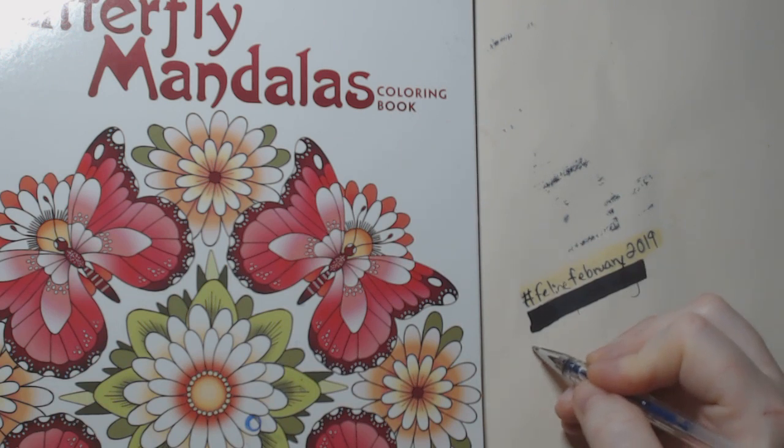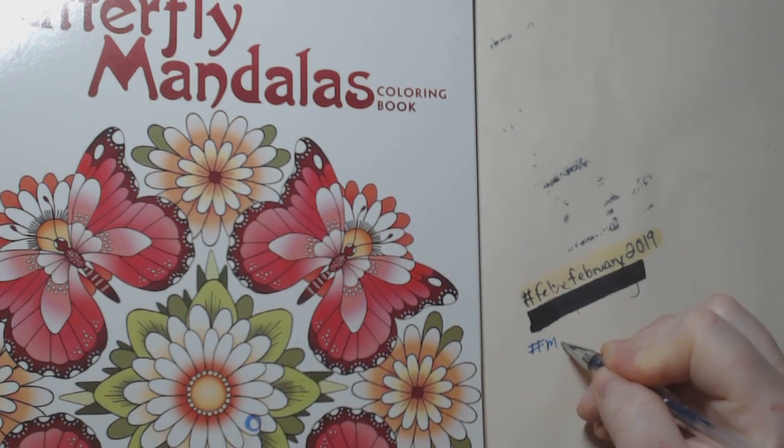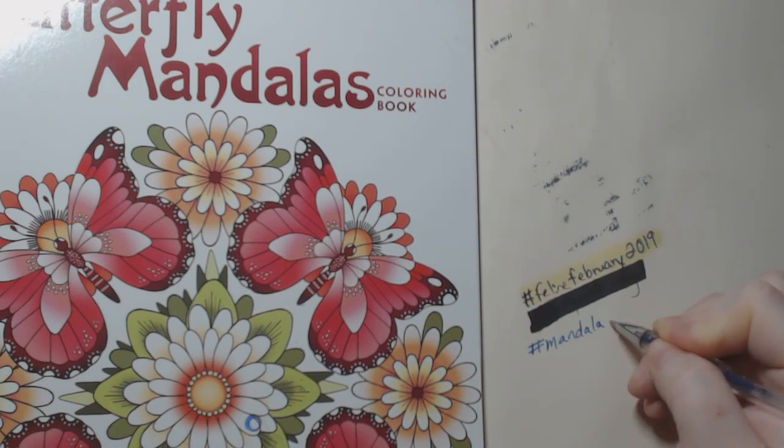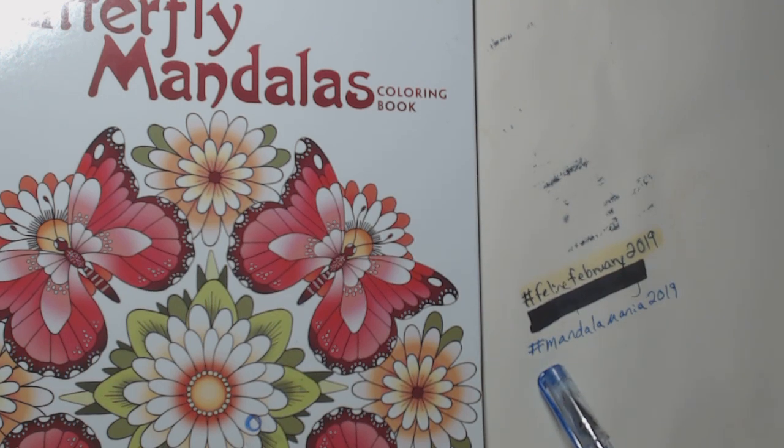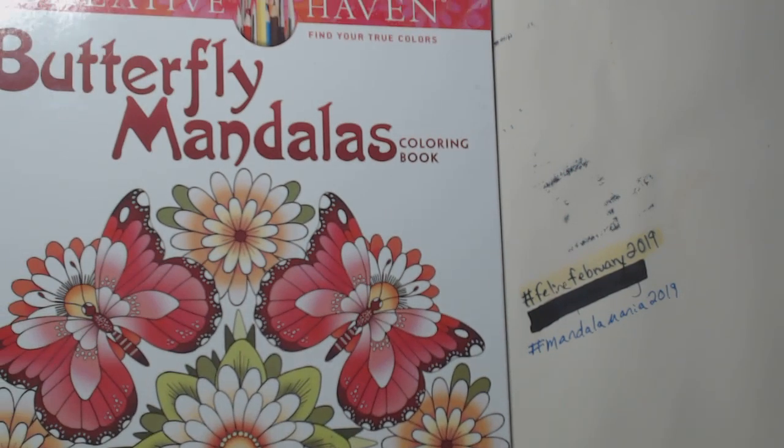So Feline February 2019 is the current tag for this month — any feline, big or small. For March it will be Mandala Mania 2019. I will put the official kickoff video up probably late next week. I'll introduce the co-hosts that are co-hosting with me — I think it's Samantha Oswald and then Anne from A Colorful Life, but I may have to check to be sure. We'll do an official kickoff video so you'll know who the co-hosts are. And so if you love mandalas, this will be the month for you. Let's go ahead and run through some mandala coloring books and see if there is one that catches your eye.